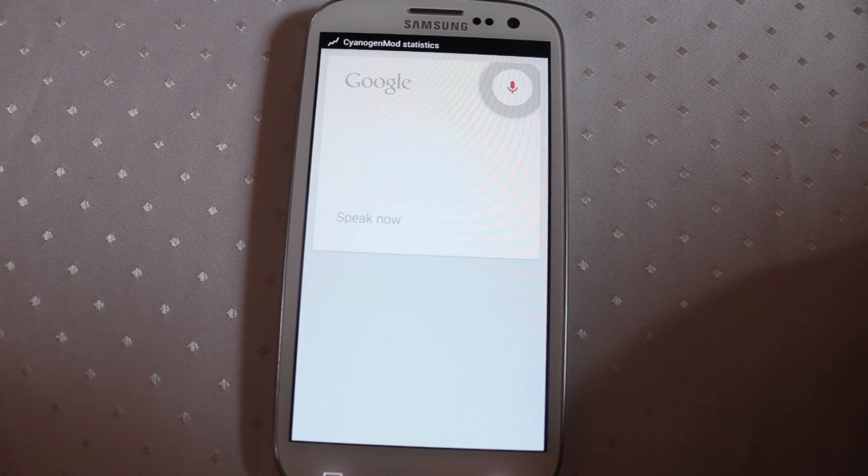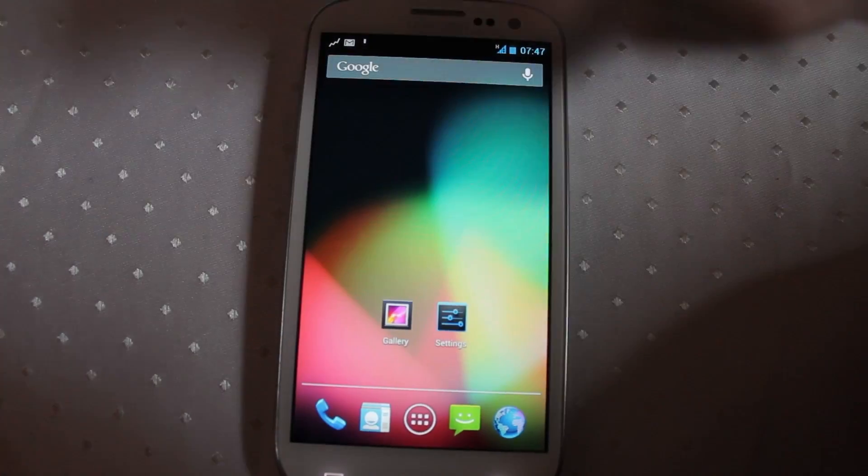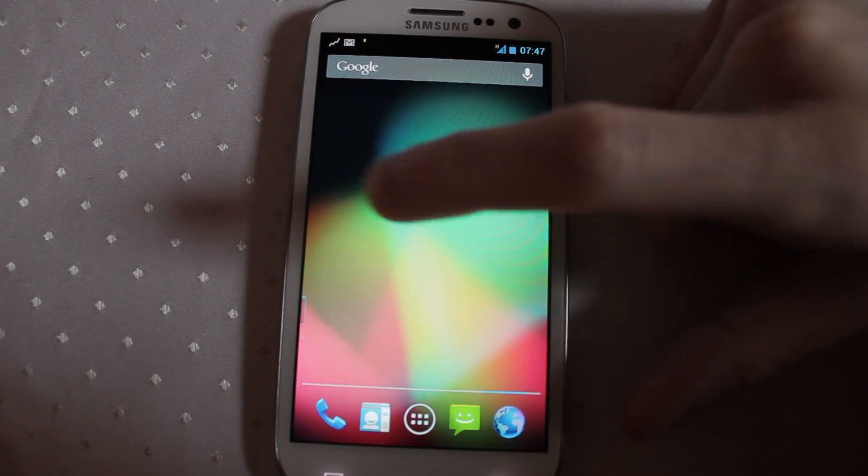Google Now is available. As you can see, nice and fast. Feeling the buttery smoothness.